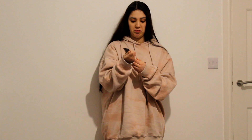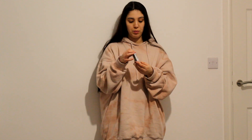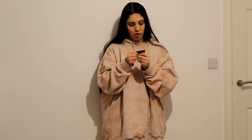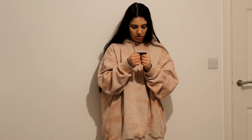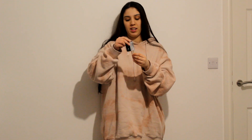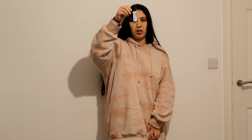I also got these chain earrings. I thought they looked kind of original — different from what I normally have. I'm more of a hoop kind of girl, but I decided to go a little outside my comfort zone. These are called the Gold Assorted Chain T-Bar Earrings, and it's gold but with a little bit of silver as well.